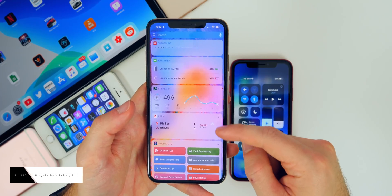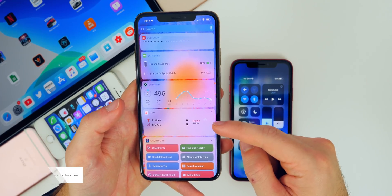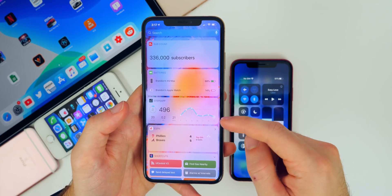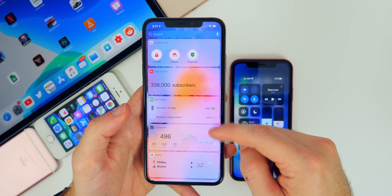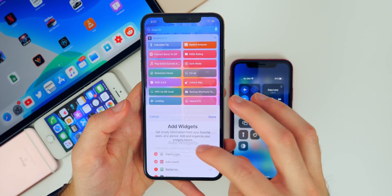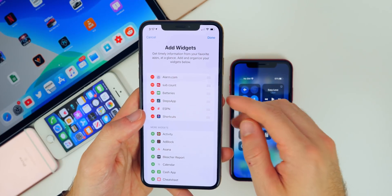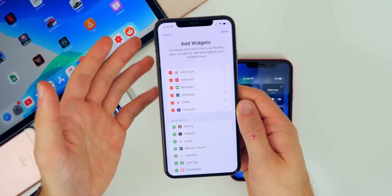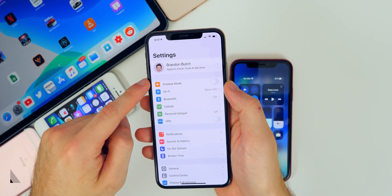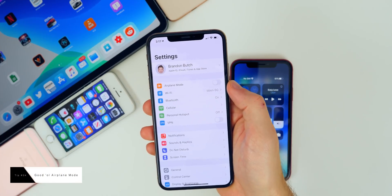Monitor your widget usage. Widgets like the ESPN widget connect to the internet to show live scores, and your steps app similarly uses battery to pull up data. Go to Edit on the widget screen and disable any widgets you don't find much use for, as they could be draining your battery in the background.